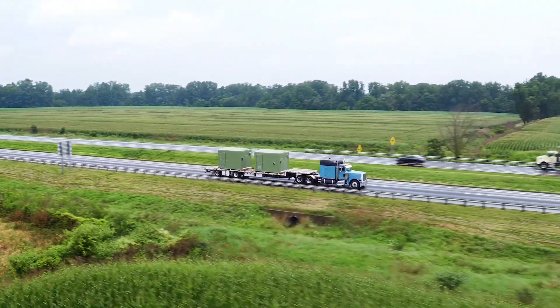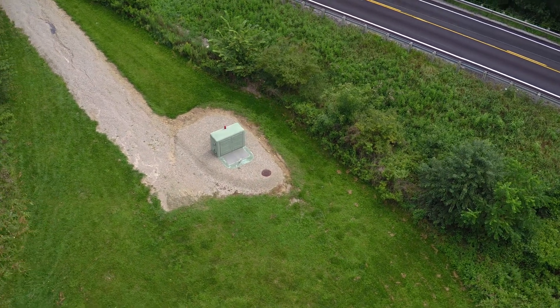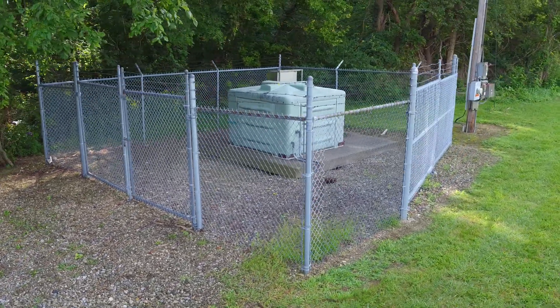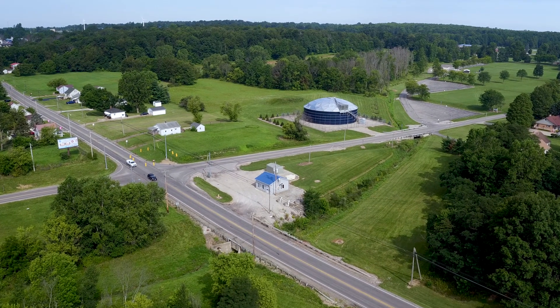My advice for Gorman-Rupp moving forward with the package of reliable stations is always remember to try to keep the simplicity that you've had over the years — it's what made it easy. No matter what, when we walked into a station, if we felt that we could get the pump to turn, we could get the sewer to flow. So don't lose that simplicity while you keep the complexity of pumping sewer and protecting the environment.